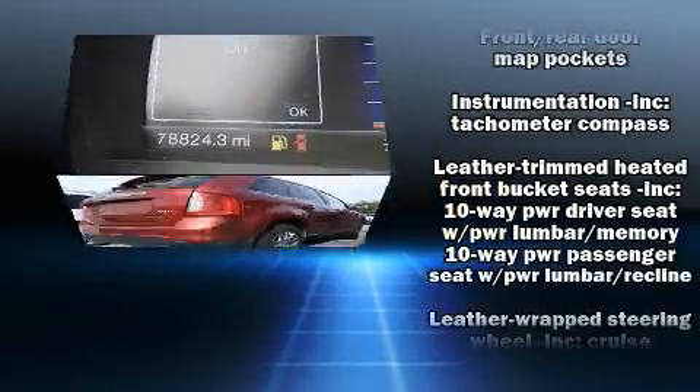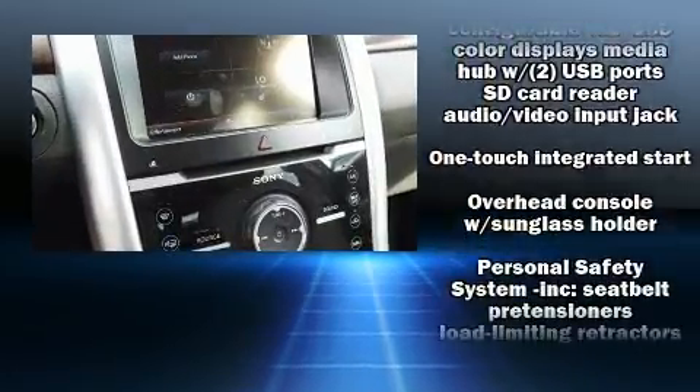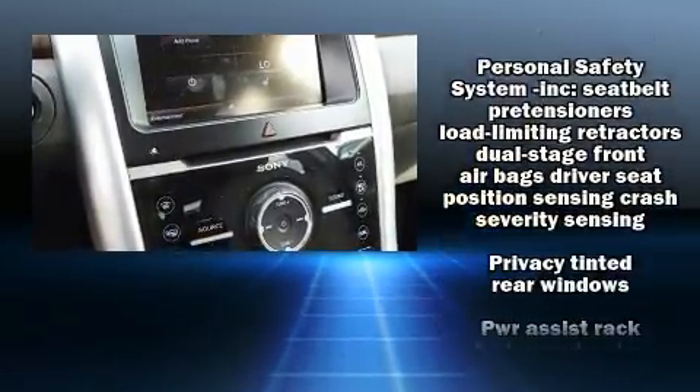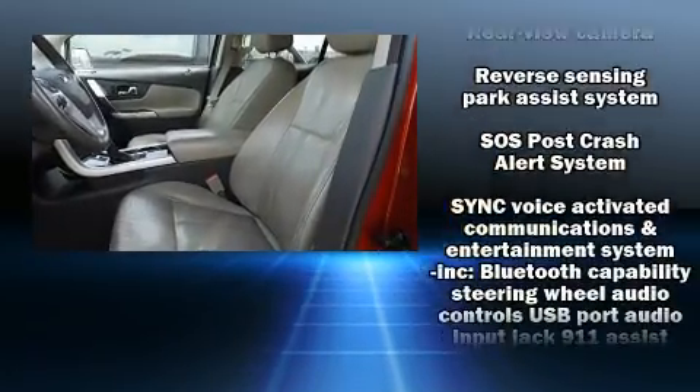Various mechanical systems are monitored by electronic stability control, keeping you on your intended path. This vehicle has achieved certified pre-owned status by passing Ford's rigorous certification process.